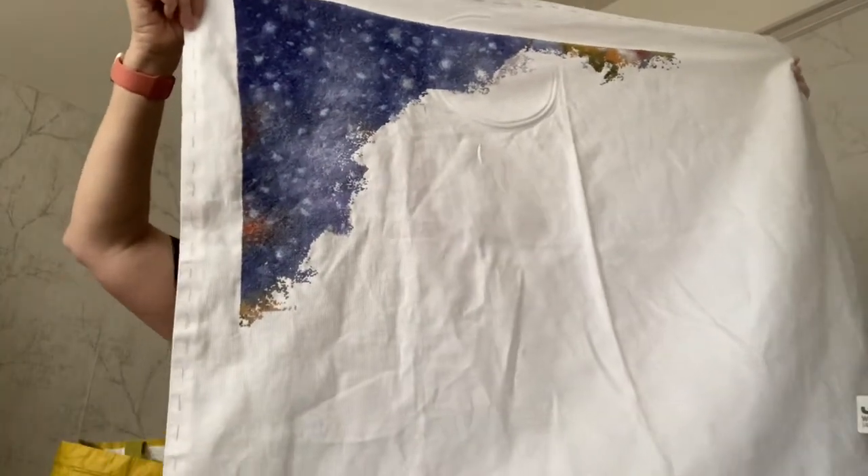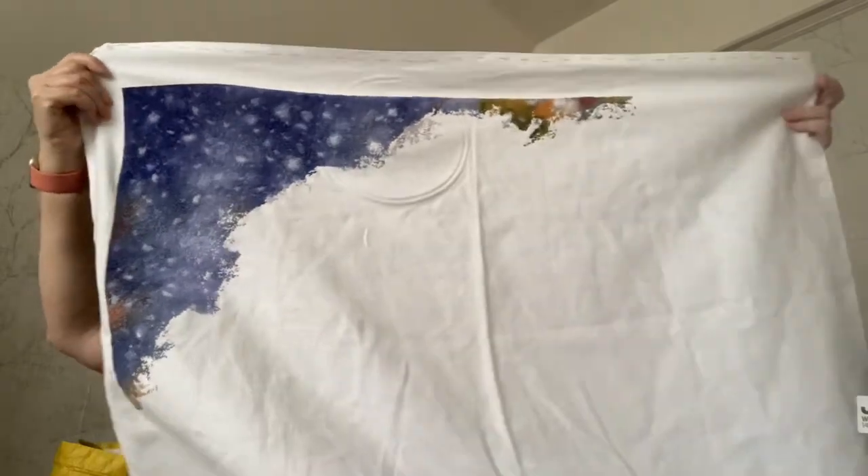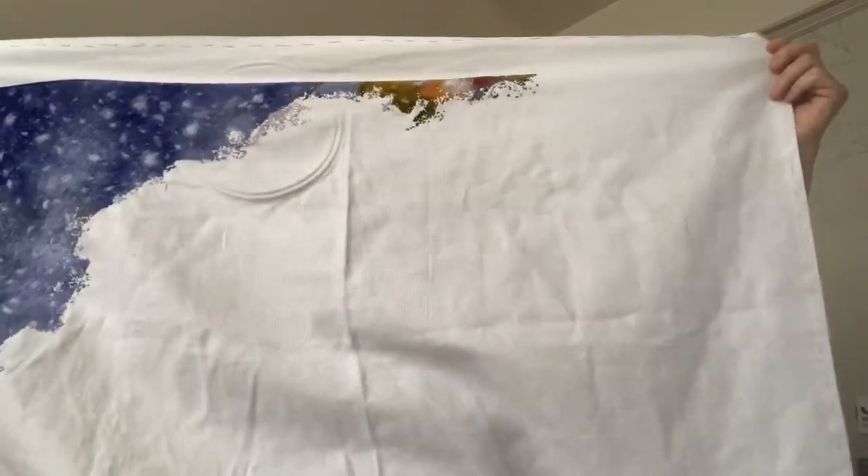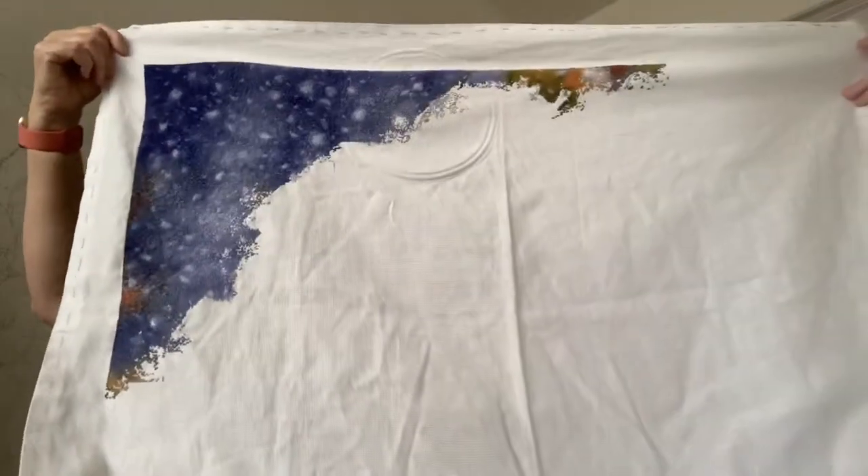This is where I got to. I added at least 2,432 stitches, which is my current goal per month, and it's worked on 18 count Aida using DMC floss as listed. The design is from RC and is known as Early Snowfall Large — it's the big one. That will be worked on again in June.